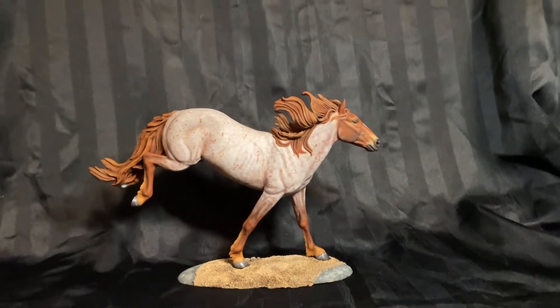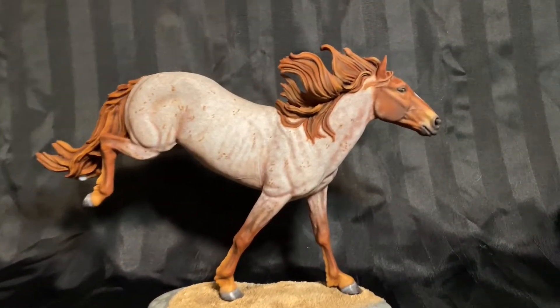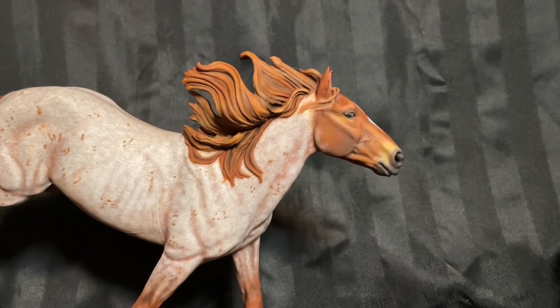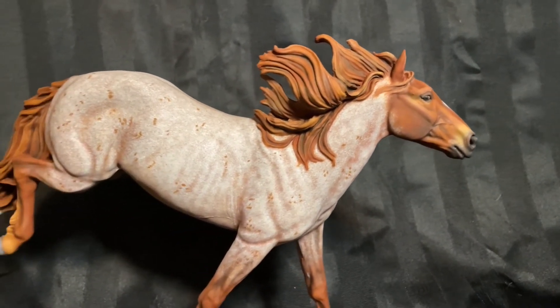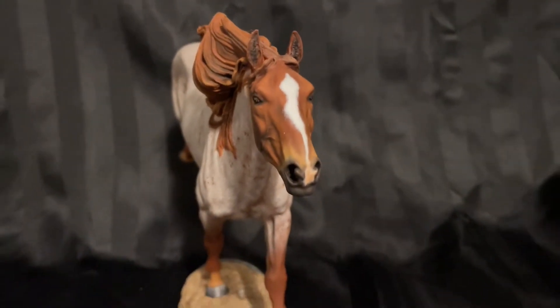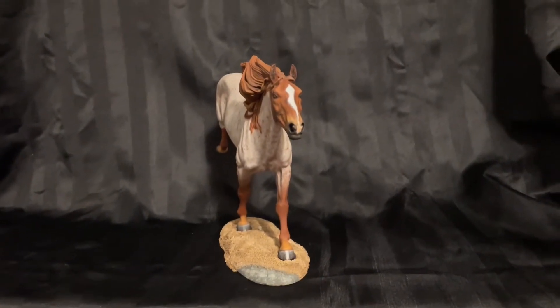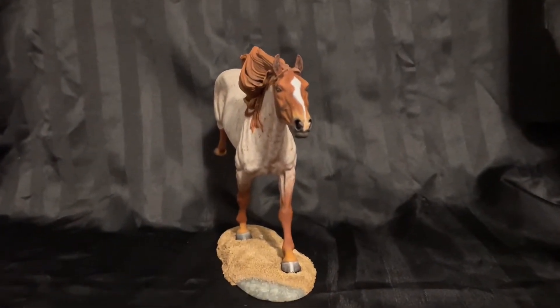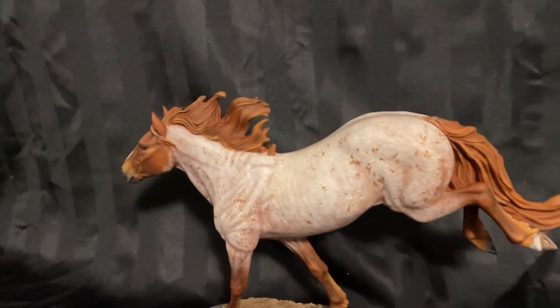I asked Lynn to paint this mare a colour I don't have in my collection — an artist's choice, chestnut roan. I know Lynn could pull it off, because she's the queen of dapple grays and roans. And wow, this mare is packed with unique details. Because this mare looks like she's a wild Mustang, I really wanted her to be a BLM Mustang. That means Bureau of Land Management.